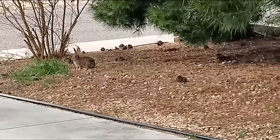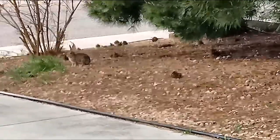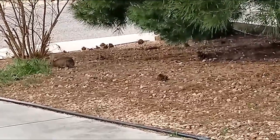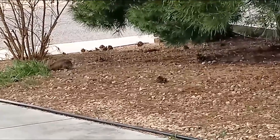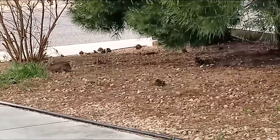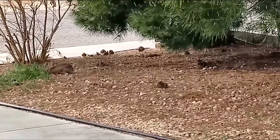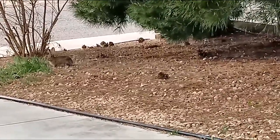You see how he just jumped right there because a car passed by? That's the heightened senses I was talking about.